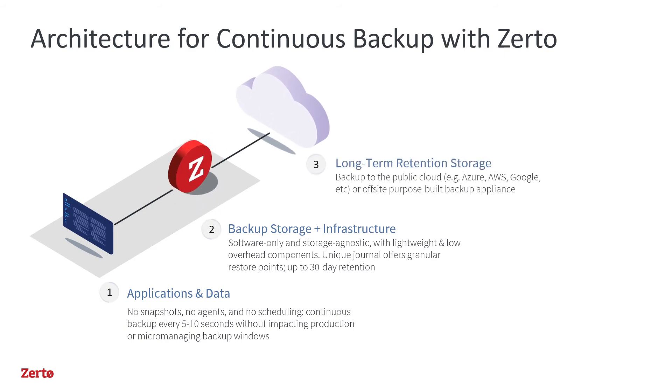For retention past 30 days, Zerto can send the compressed data to the repository of your choice, whether a simple NFS or SMB share, or a deduplicated backup appliance. Many choose to leverage backup to the cloud and take advantage of cost-effective storage on platforms such as Azure or AWS.